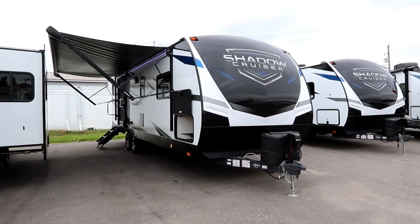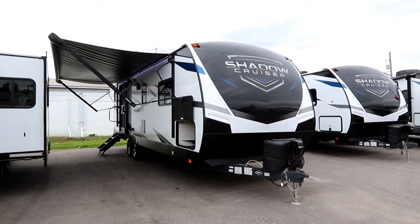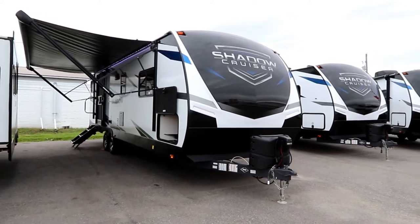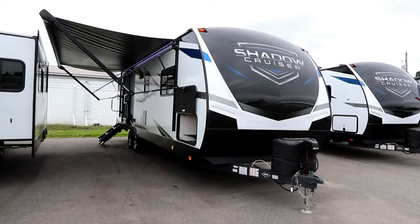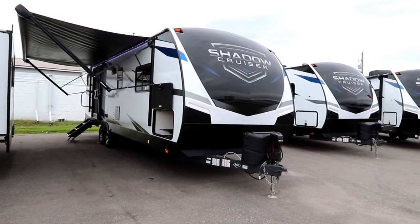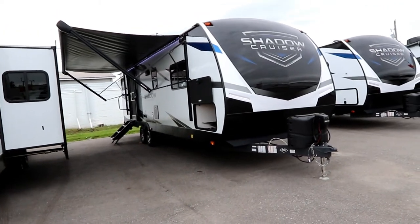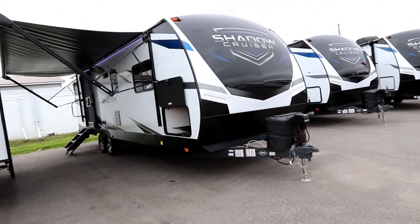Hey everybody, Bruno from RVing TV. Today we're going to look at one of my favorite style units — it's a 2022 Shadow Cruiser 260 RBS. This is a couples unit, 26-foot trailer living space, about 29 feet overall.